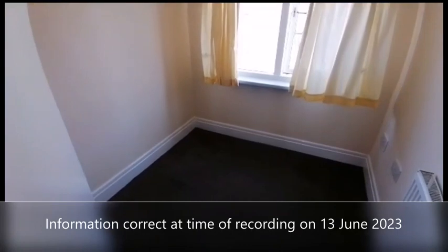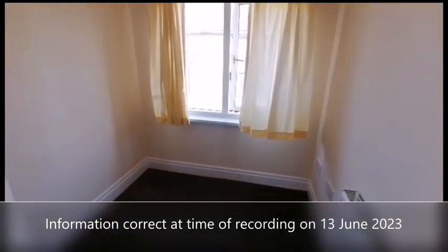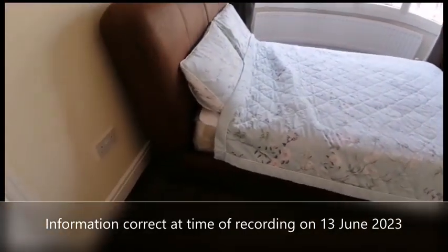Lastly, we've got the third room which would also make a good office or study. Let's have a quick look. The bed in the master will remain and the mattress hasn't been used.